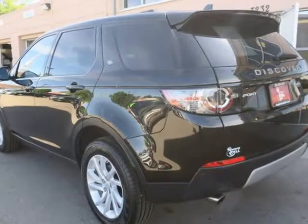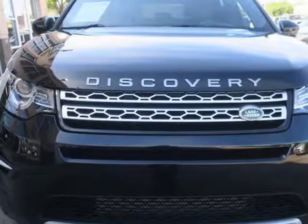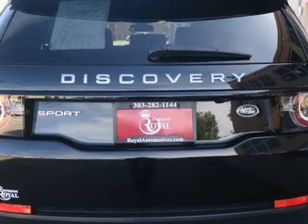Exterior features include automatic headlights, automatic wipers, privacy glass, heated power-folding outside mirrors, rear parking sensors, a rear-view camera, and a rear fog light.